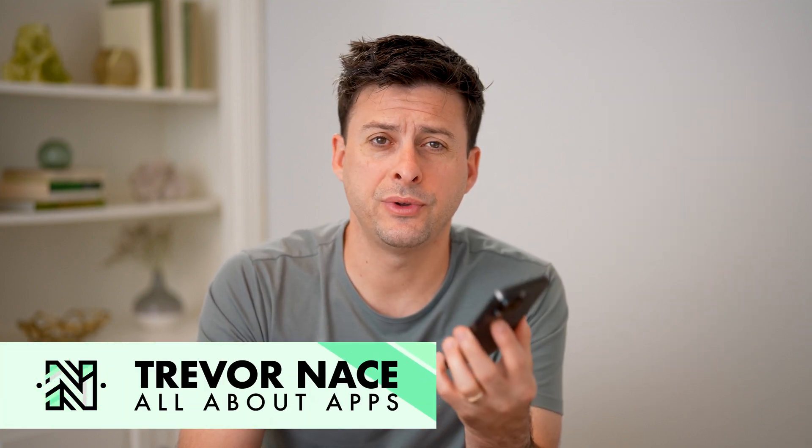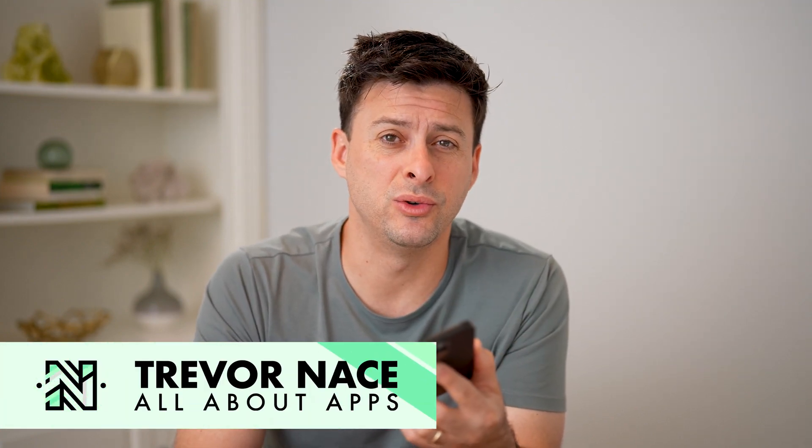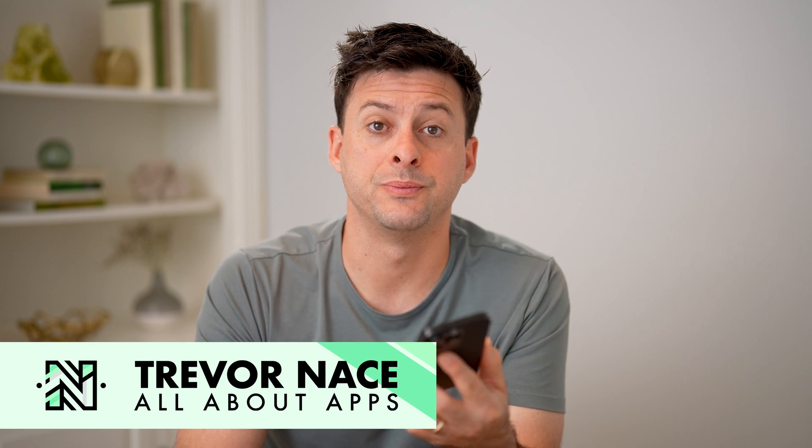Hey guys, Trevor here. And in this video, I'm going to show you how to check reviews on Facebook Marketplace. It's pretty quick and easy, so let's jump right in.